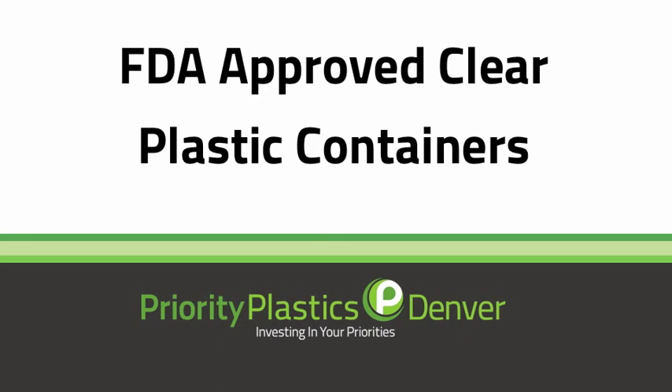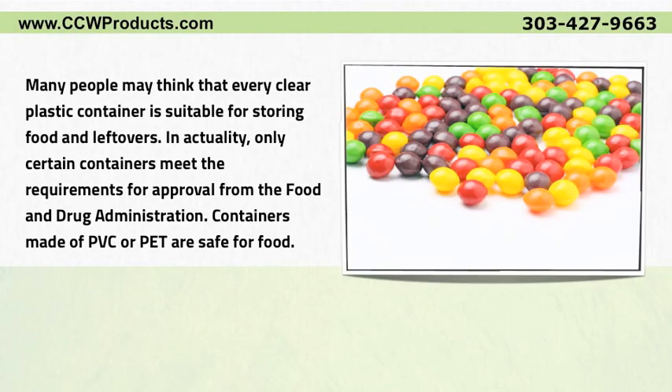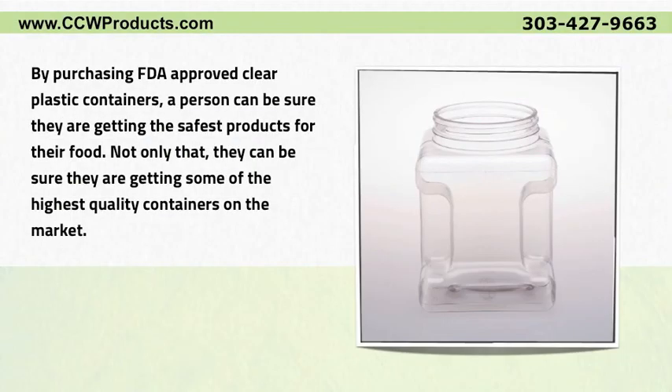FDA approved clear plastic containers: many people may think that every clear plastic container is suitable for storing food and leftovers. In actuality, only certain containers meet the requirements for approval from the Food and Drug Administration. Containers made of PVC or PET are safe for food.